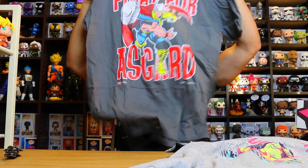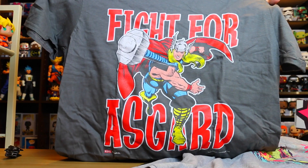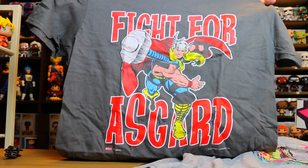Whoa, what is going on here? I saw Thor. Asgard — I believe that's Asgard. There's a closer look. Fight for Asgard — Thor throwing his hammer. Not bad, not bad. I was expecting a little more of the design, but okay.